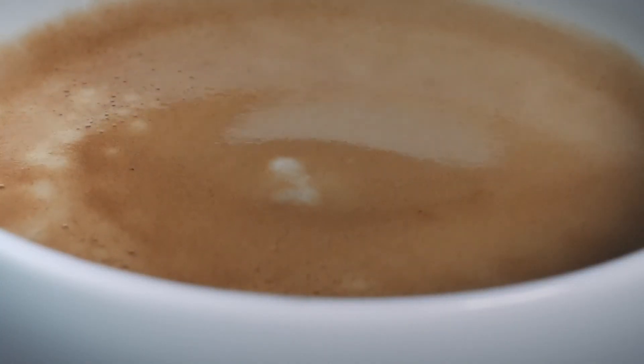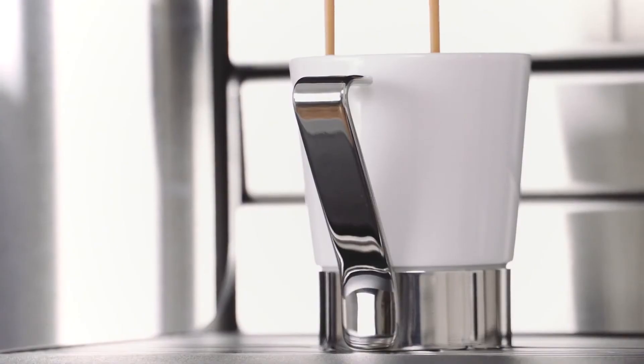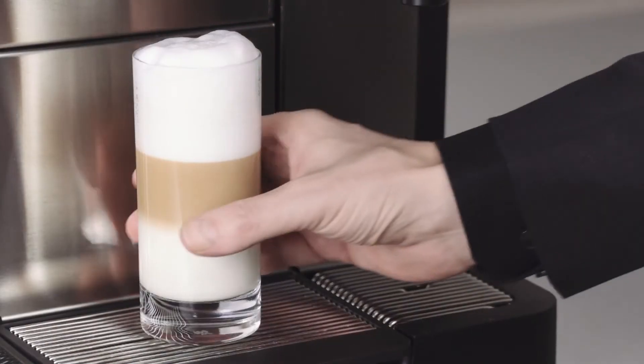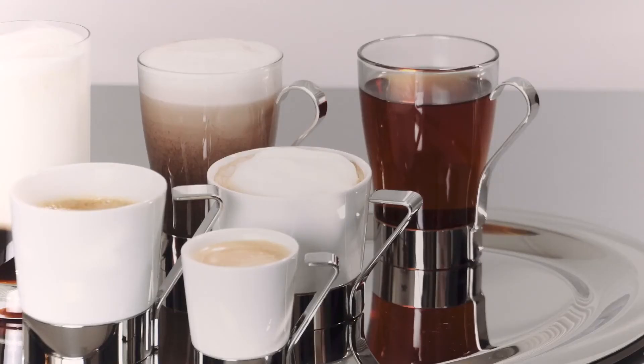Visually perfect crema and milk foam is provided by the fully automatic patented cup lift. Here, the cup is moved to exactly the right clearance height for the specific beverage being prepared. This means variety and indulgence of the highest order.